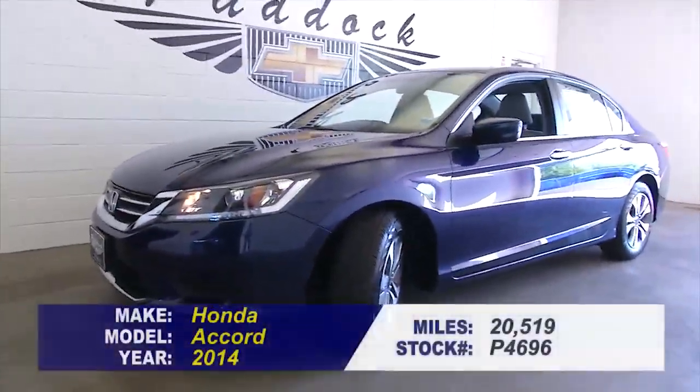To find out more about this Accord, give us a call at 876-0945.